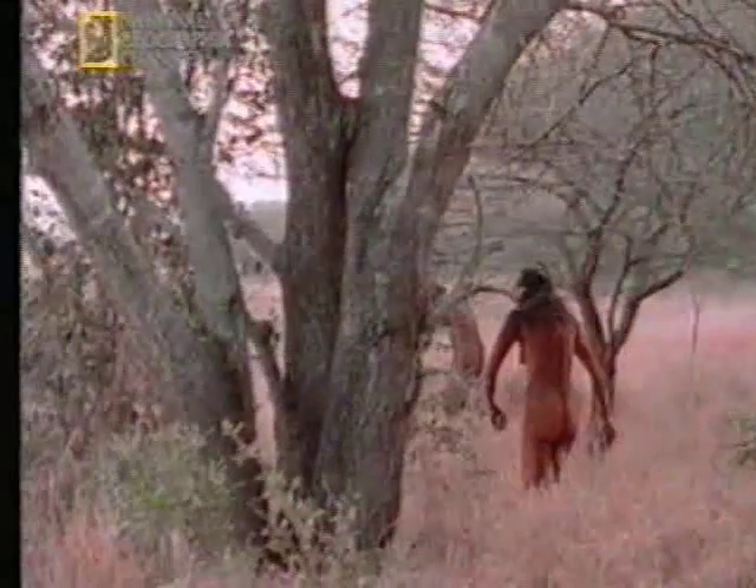Lucy couldn't help us there. Her skull was almost entirely missing. So knowing the exact size of Lucy's brain was a crucial bit of missing evidence. But from the few skull fragments we had, it looked surprisingly small. What we needed was a complete skull.